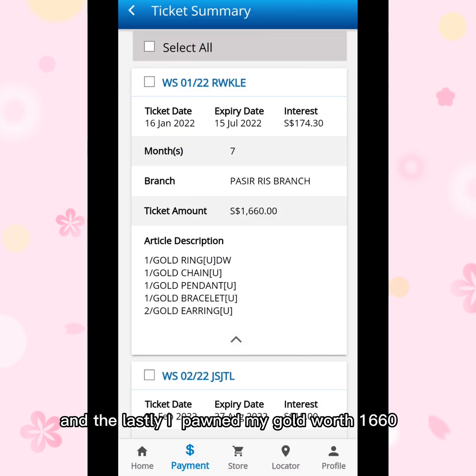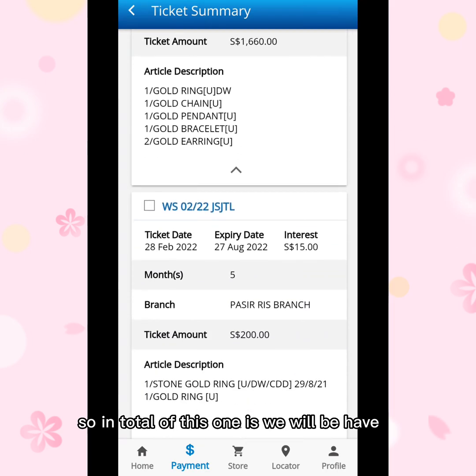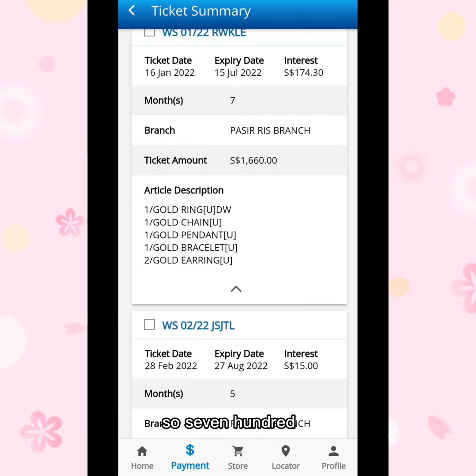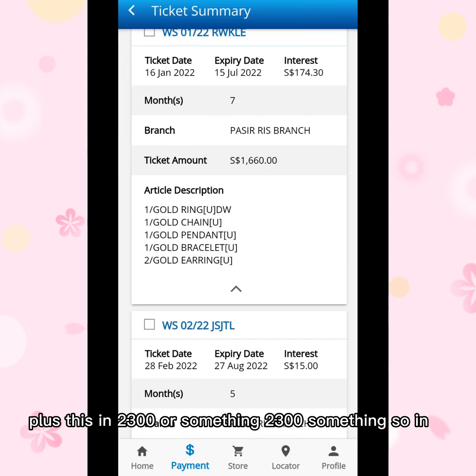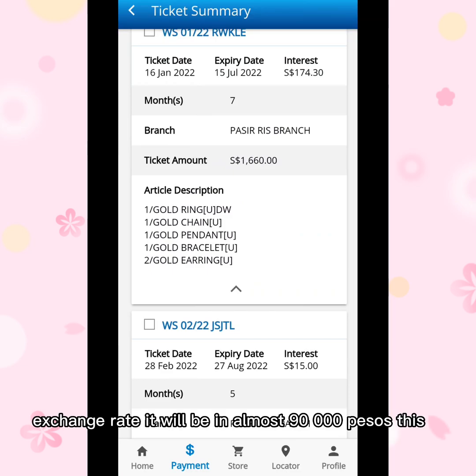So in total we have $700 plus — sorry, about $2,400 something in total. In the Filipino exchange rate that will be almost 90,000 pesos.